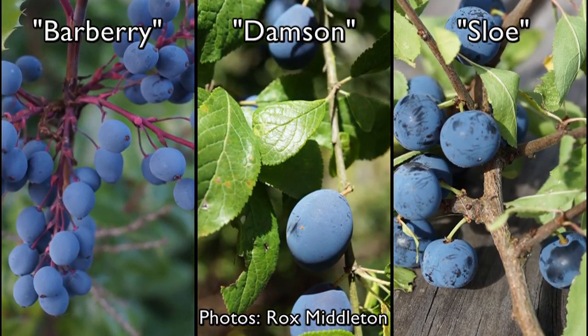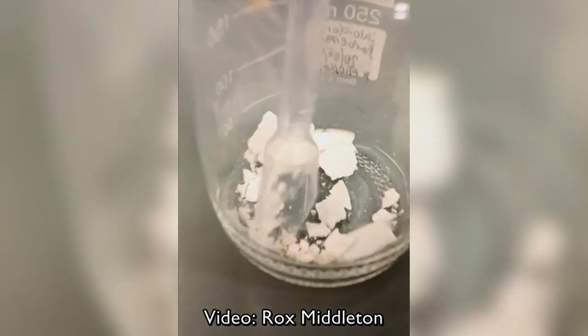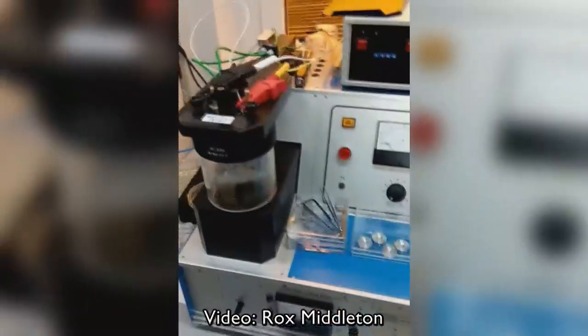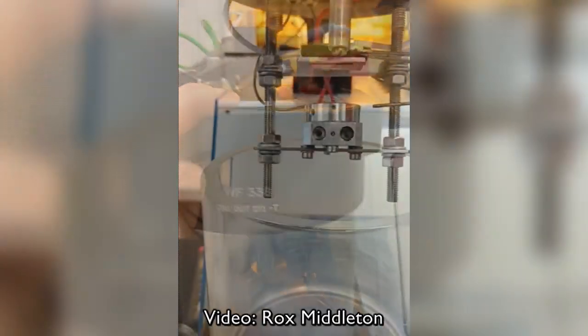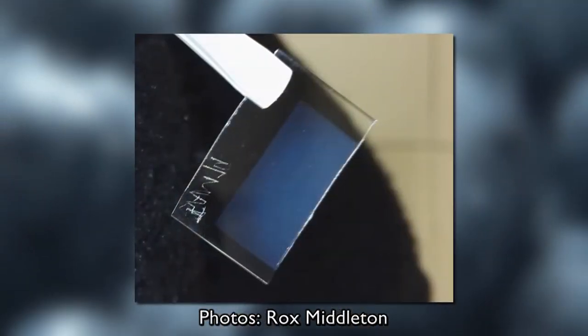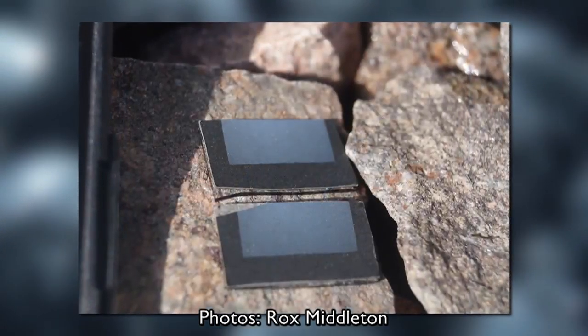Waxes don't dissolve in water, but different solvents like chloroform allowed the team to bathe the fruit and remove that coating. A specially built machine at TU Dresden, some 700 miles away, then allowed those waxes to be recrystallized and tested. Sure enough, it did go blue.